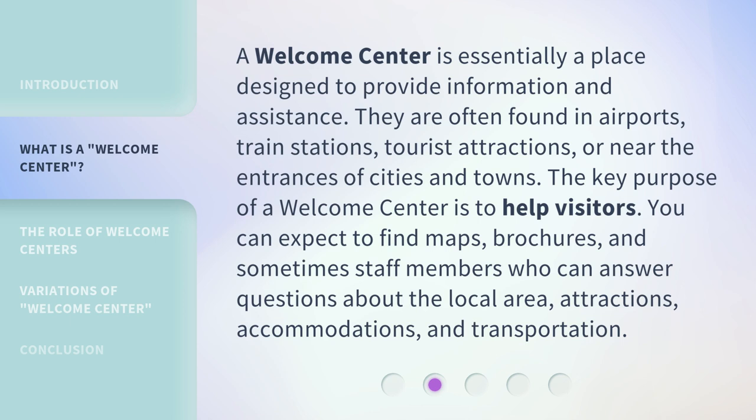The key purpose of a Welcome Center is to help visitors. You can expect to find maps, brochures, and sometimes staff members who can answer questions about the local area, attractions, accommodations, and transportation.